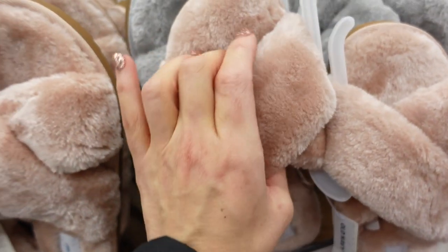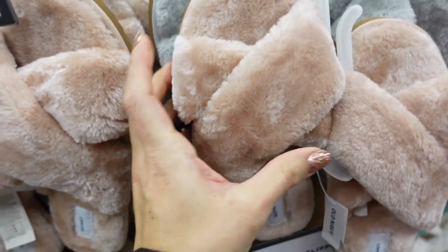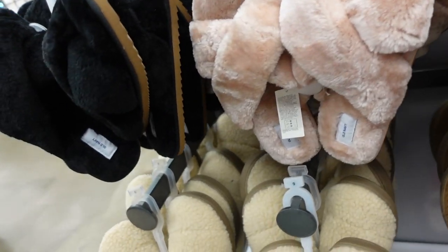Right above them seeing a new little crossband slipper. These have plush through the top and a crossband with foam bottoms. In pink, gray, taupe, and black. Also on sale for $10.